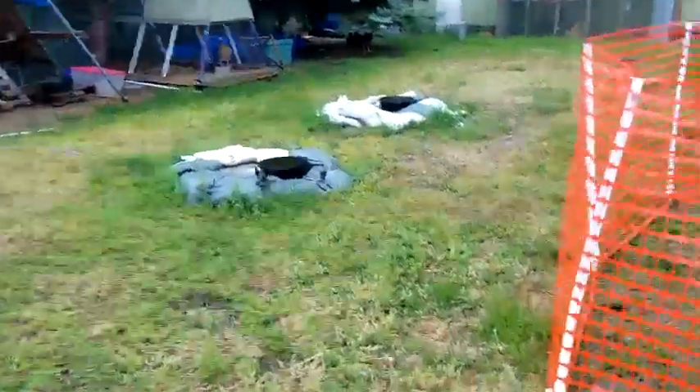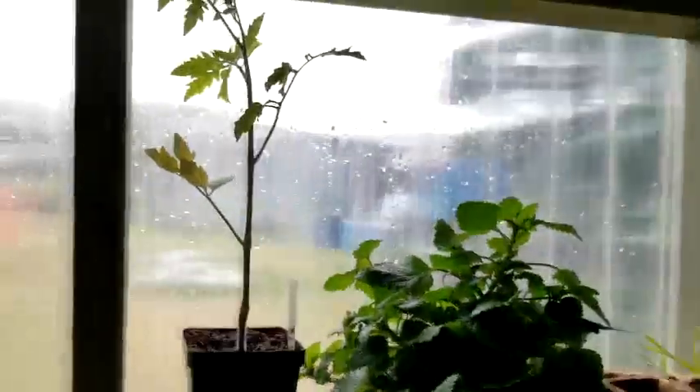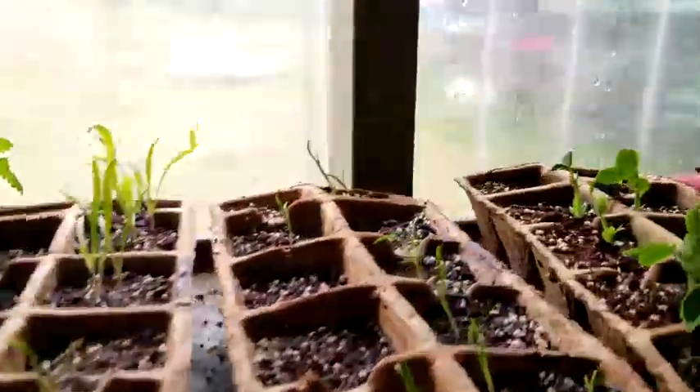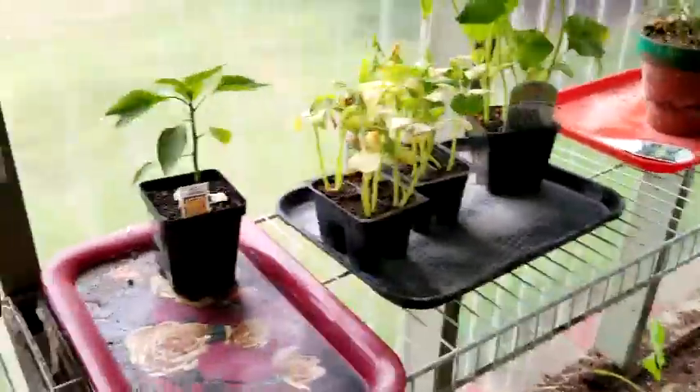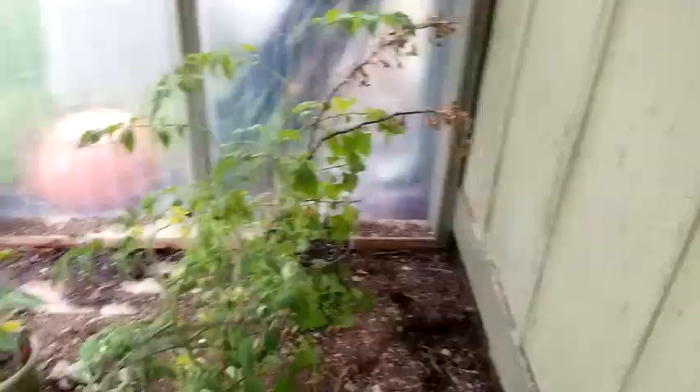Here's the greenhouse. We still have sandbags along the septic tank covers — when the flood came it was just underwater and bubbling, so we haven't taken those off yet. Things in here are growing great. We've got herbs, peas, beans, spinach, and other plants. There's Lily's orange bell pepper — she loves orange bell peppers. We've got cucumbers and tomatoes. I've got sticks I found on the ground to hold up the stalks. We have a bunch of onions too.